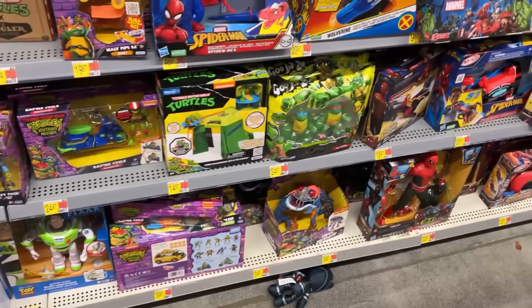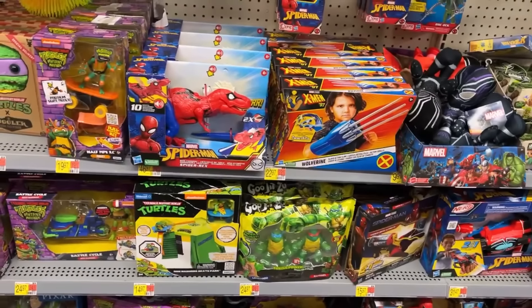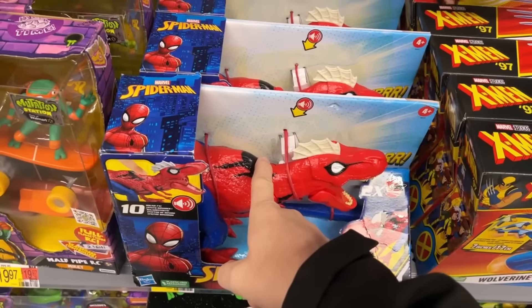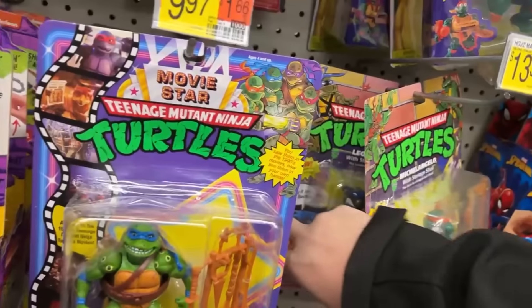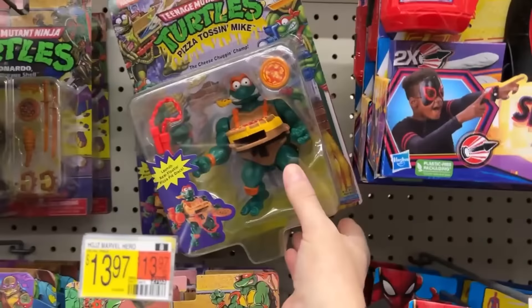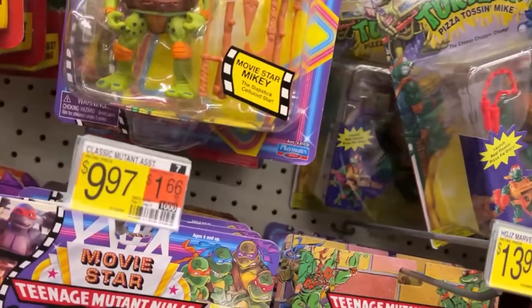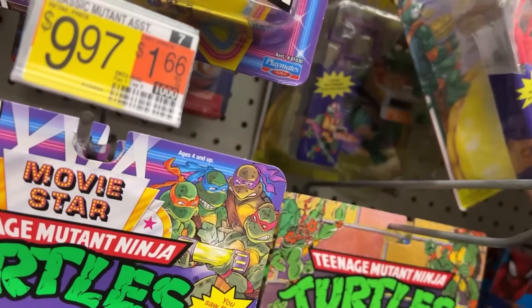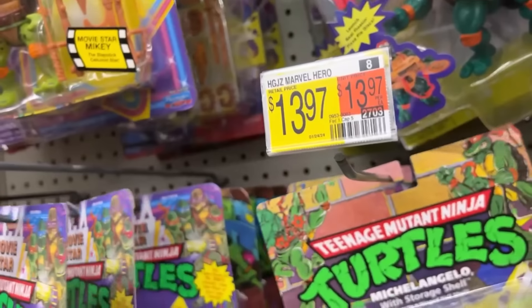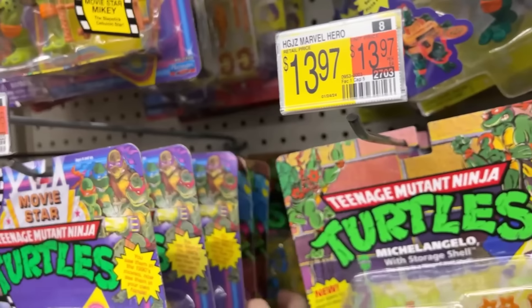They've got our Fuglers — Leo and Donnie. I'll take pictures of them because I like putting them on the thumbnails. Oh man, they've got a restock of these Spider-Man figures. It still works — it's cool. We've got movie turtles, pizza-tossing Mike.